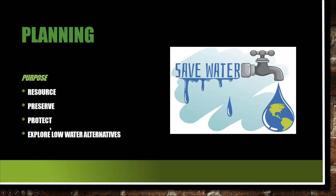The main purpose of planning is that water is such a valuable resource — they're not making any more of it. We have to preserve it, protect it, and explore low water alternatives. Those could be plants that require a lot less water. As vast as the range of plant materials is that we can use, there are definitely low water requirement plants we can use in the landscape, and your clients might like them.